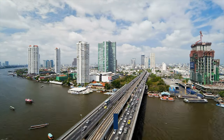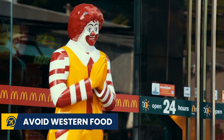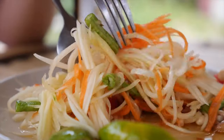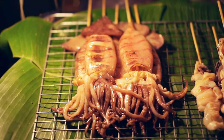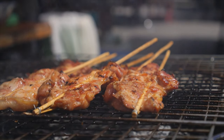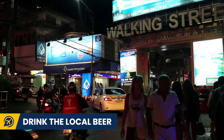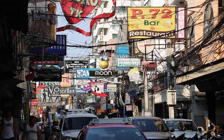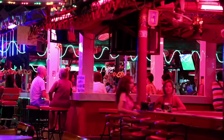Our next tip: avoid Western food. We all love a pizza or McDonald's from time to time, but if you are trying to save some money in Thailand, don't start hitting up Western chain restaurants. Head to local restaurants or a market and eat like a king for very little. Next, drink the local beer — Singha, Tiger and Leo are all considerably cheaper than imported brands, so stick to them when drinking out in bars and restaurants.